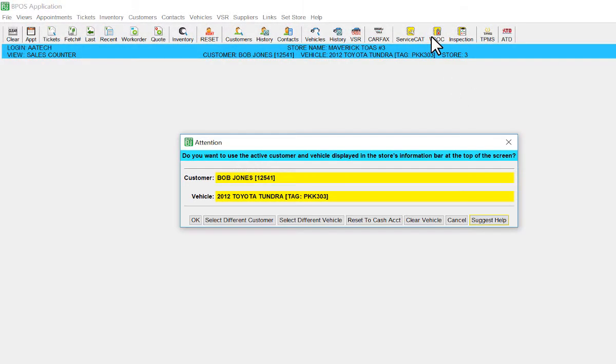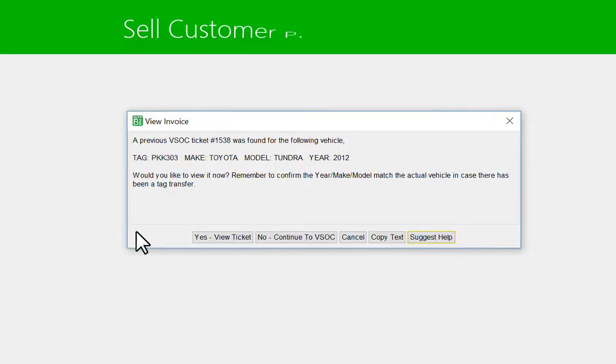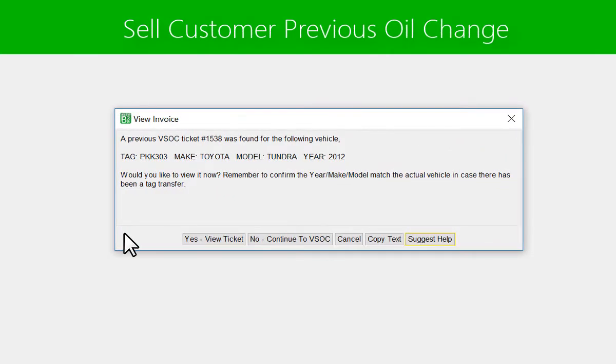VSOC will also prompt the user if the vehicle has already been into the shop for an oil change before, allowing the user to invoice the customer the same oil change they received the last time they were in.